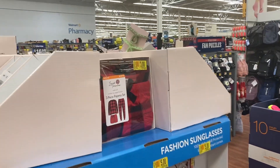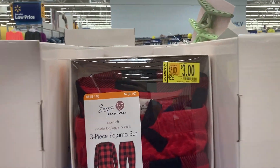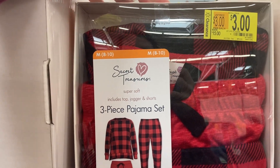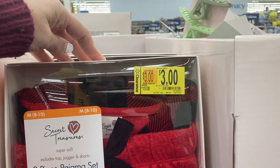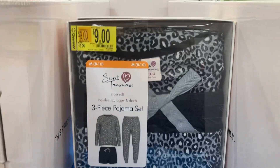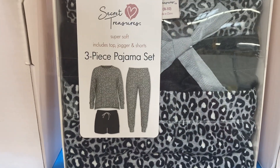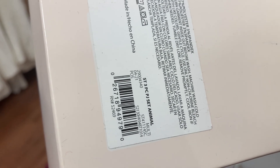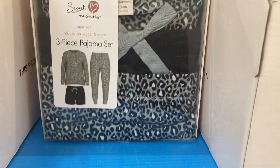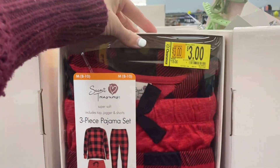Randomly sitting over here above these sunglasses I found these three-piece pajama sets and they include the top, the jogger, and the shorts. These are ringing up for only three dollars. They also have this one which says it's nine dollars but when I scanned it, it is also only three dollars. So that is super cute and such a good deal — those are only ringing up for three dollars.